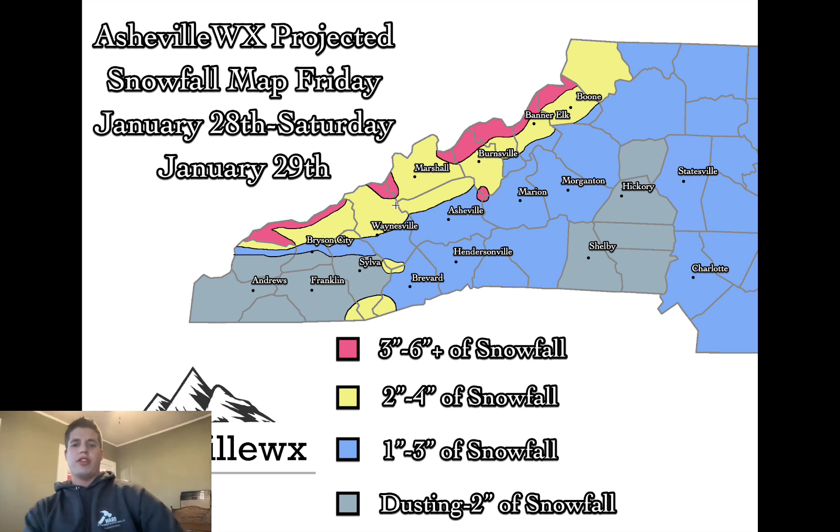Franklin I think will be in the dusting to two inches range; Andrews the same. As you progress north toward the Tennessee border, more snow will pile up. Marshall and Madison County I think will see two to four inches. Burnsville could also see two to four inches. Banner Elk is right on that two-to-four, three-to-six line — some of these locations could get pounded with that northwest flow that some models aren't even resolving yet.